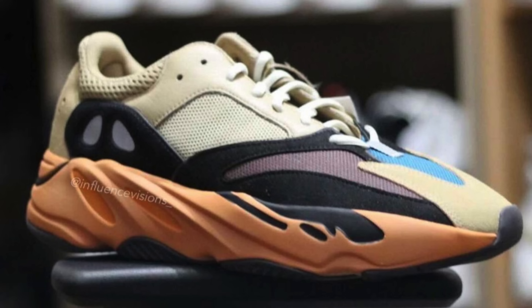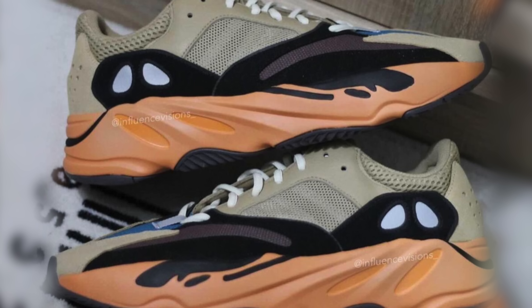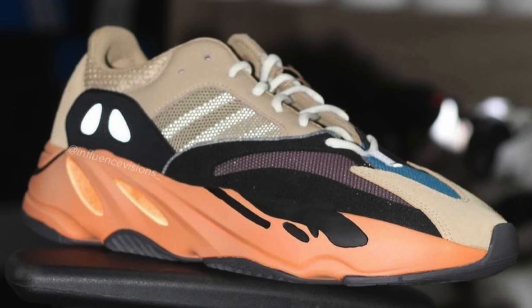We have the Yeezy 700 Enflame Amber releasing. It's like a Yeezy Wave Runner but in a tan type of colorway with a little bit of funk to it. Retail is $240. I think overall it's a cool colorway — I wouldn't mind adding this one to the collection. But when it comes to weekend releases, I haven't woken up for a sneaker release in about a couple of months now. It is what it is. Releasing on the 11th.